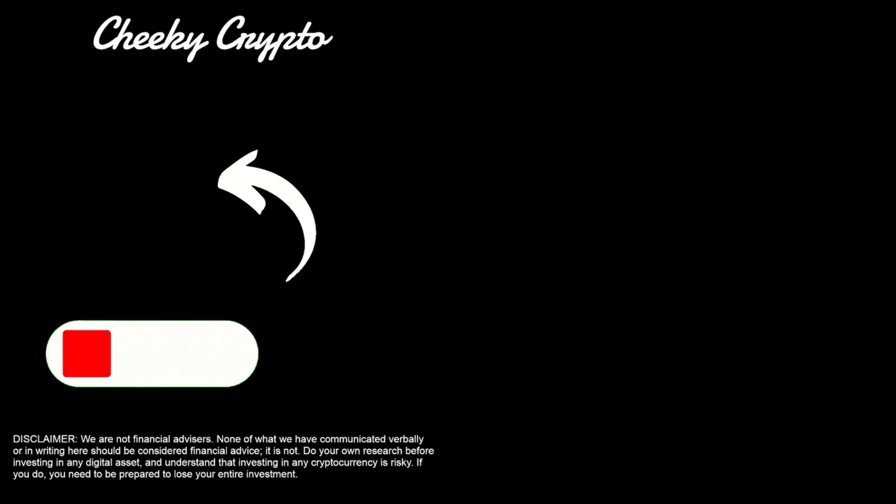Bearing in mind I'm not a financial advisor, I cannot give you financial advice and you should do your own research before committing to anything. We are not financial advisors — none of what we have communicated verbally or in writing should be considered as financial advice. Do your own research before investing in any digital asset or affiliate offers, and understand that investing in any crypto is risky. If you do invest, you need to be prepared to lose your entire investment. This video is for information purposes only and all our videos are strictly personal opinions.